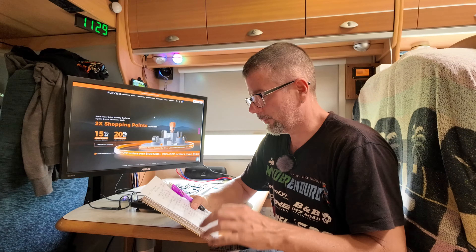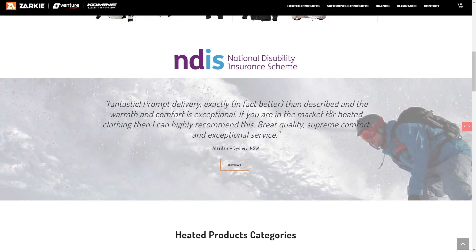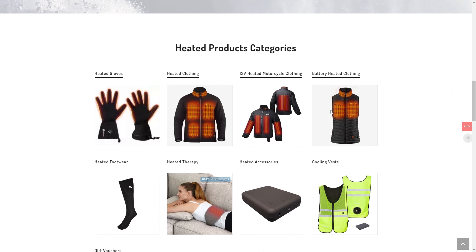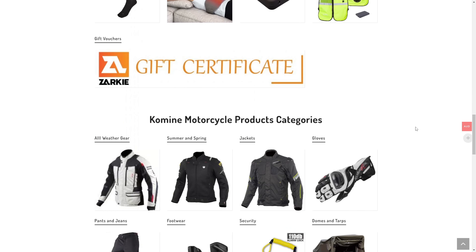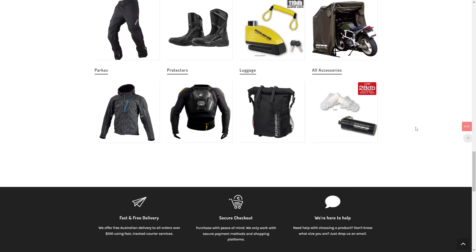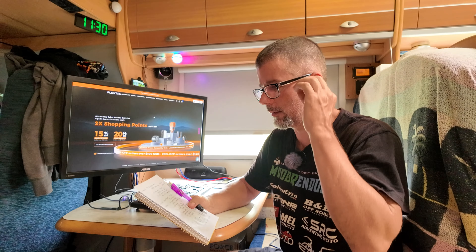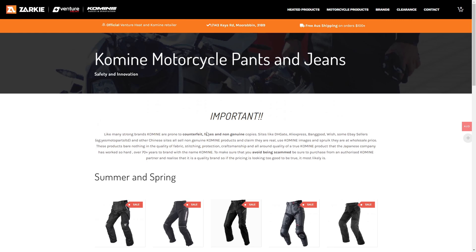The first cab off the rank is Komine. Komine makes riding apparel — protective jackets, pants, gloves. The importer here in Australia is Zarkie, and Scott at Zarkie is really helpful. He also imports Venture Heat heated stuff, so if you're living in cold parts of Australia the Venture Heat stuff is apparently really good. I don't know myself but I have heard good things.